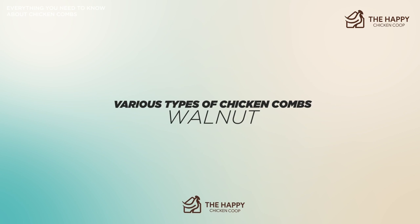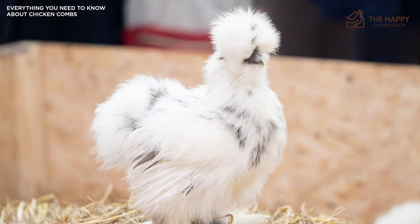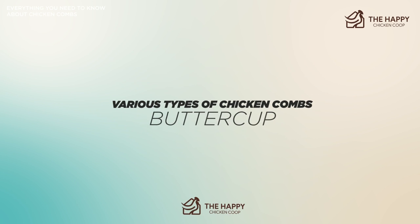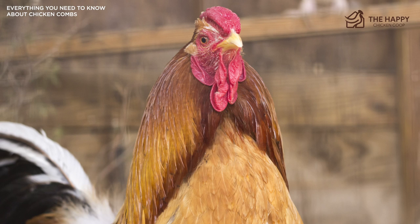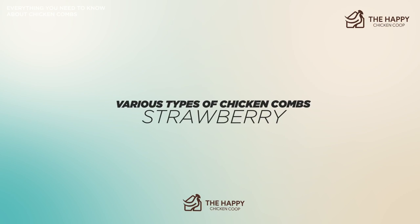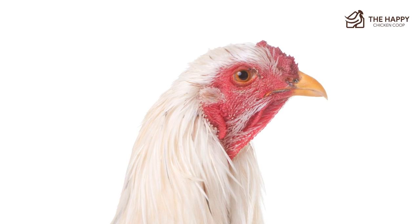There's also the walnut comb, which looks like it sounds — a large mulberry-colored walnut sitting forward on the head. This unusual comb belongs to Silkies and Orloffs. The buttercup comb is found on only one breed: the Sicilian Buttercup. The comb looks like a dual version of the single, but the points come full circle forming a crown. Sadly, the Sicilian Buttercup is in critical need of conservation. There's also the strawberry comb, which resembles a strawberry — it sits forward on the head and looks like a large cushion comb. Malay and Yokohama birds have this type of comb.